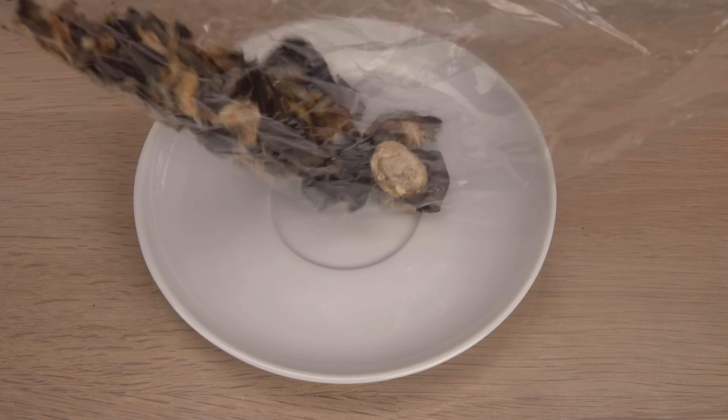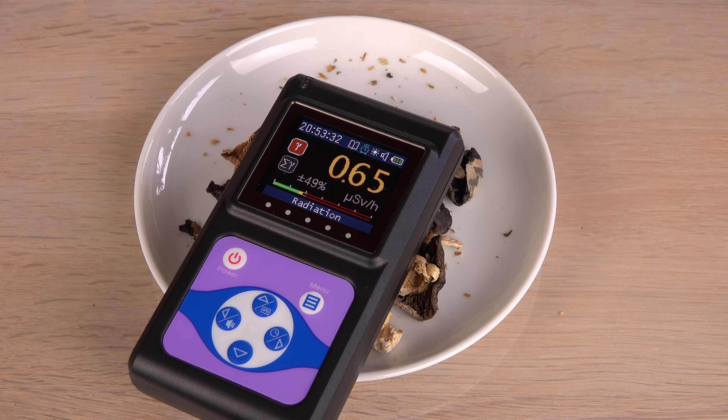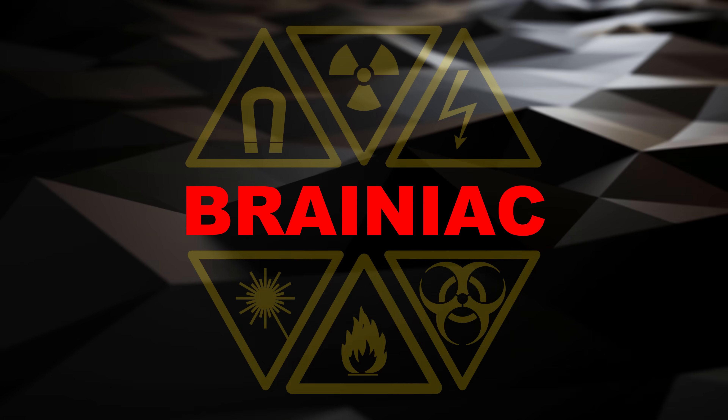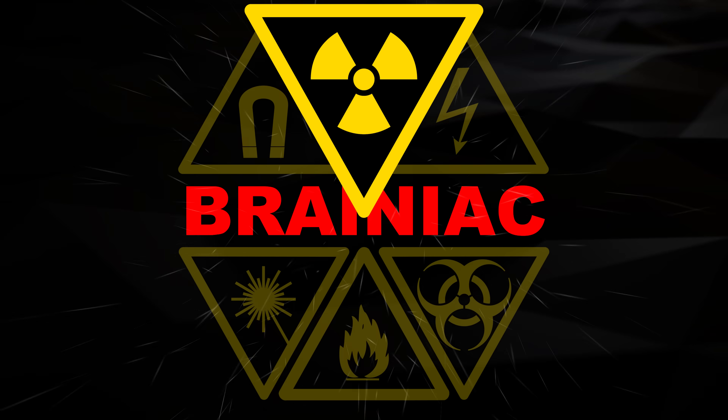Are these mushrooms radioactive from natural sources, or from nuclear fallout? Let's find out! Only handle radioactive samples if you know what you are doing.